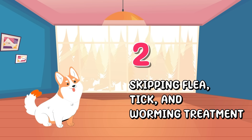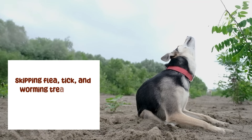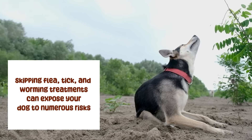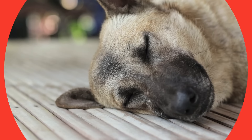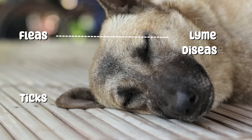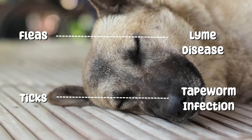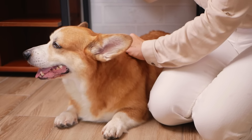Number two: Skipping flea, tick, and worming treatment. Skipping these treatments can expose your dog to numerous risks, including disease transmission and discomfort. Fleas and ticks can transmit diseases to your dog, including Lyme's disease and tapeworm infections. Worms, if left untreated, can cause a wide range of health issues.